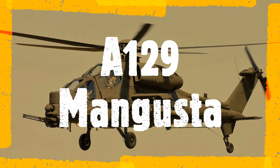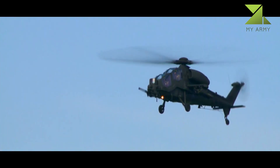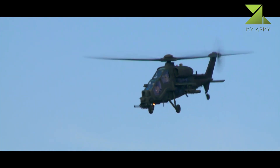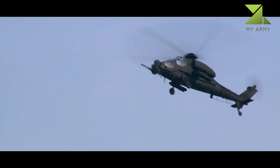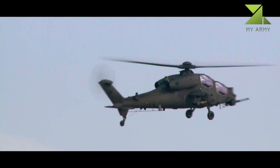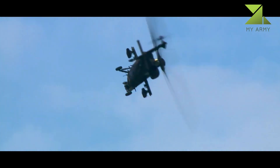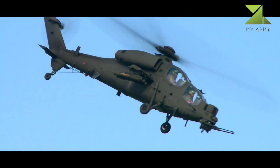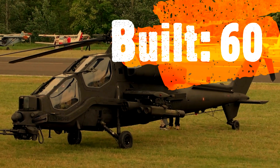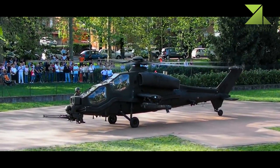The A129 Mangusta was the first dedicated attack helicopter to be produced in Western Europe. First helicopters were delivered to the Italian Army in 1990. Production of the Mangusta was stopped in 1992 due to funding problems and changing operational requirements with the end of the Cold War. Later, all Italian Mangustas were upgraded to the A129 International standard. It is a lightweight attack helicopter, hence it carries less armor than its counterparts.